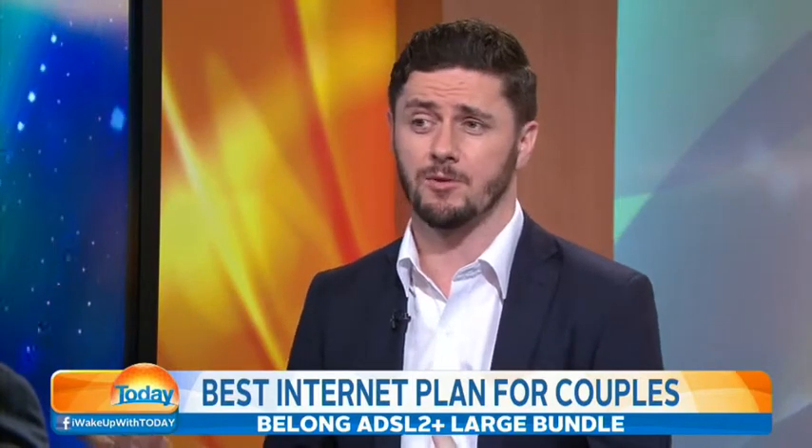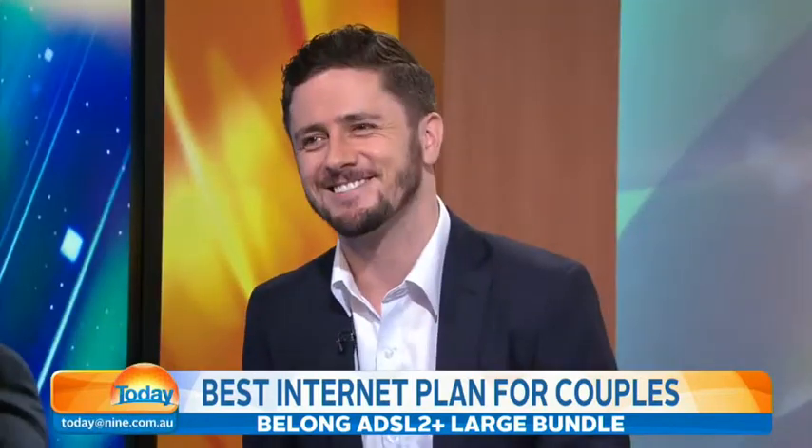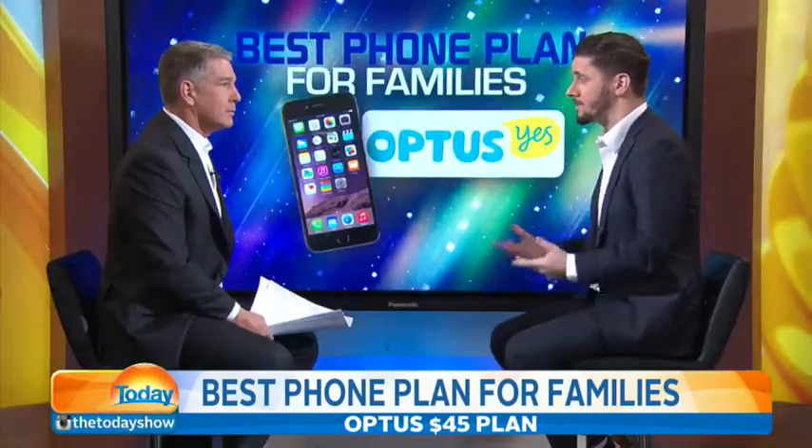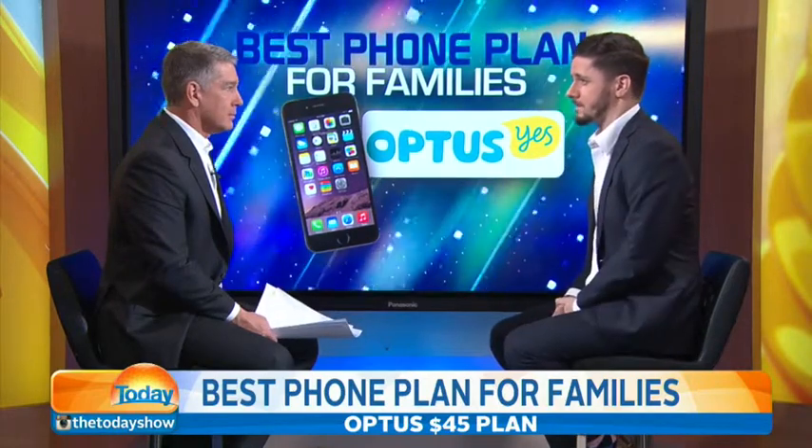Why doesn't Telstra just offer us that deal instead of having this thing called Belong? That's a good question — I'm not sure, actually. But coming on to families, there are some really good deals for mobile and family plans at the moment, and Optus have actually come out with some really aggressive pricing across the two.